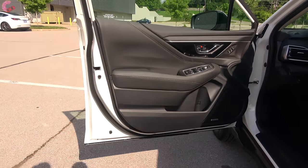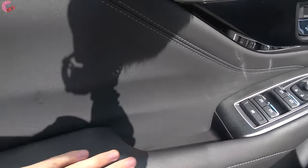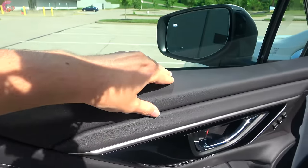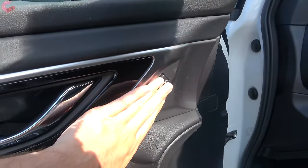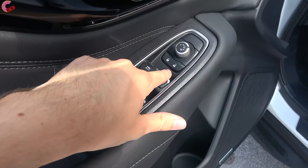Turning over to the door trim, it is very nicely finished. There is a leather material covering the entire armrest, all of the center part with a stitching detail, and the top part is soft touch with a piano black accent and chrome finished door handle. There is two-person memory seating on the limited and the touring, and all four windows are one-touch auto up and down.